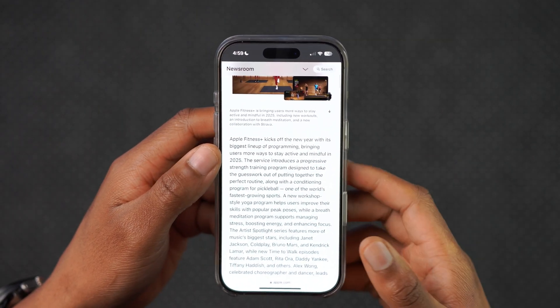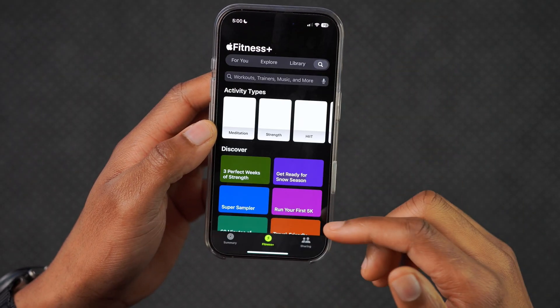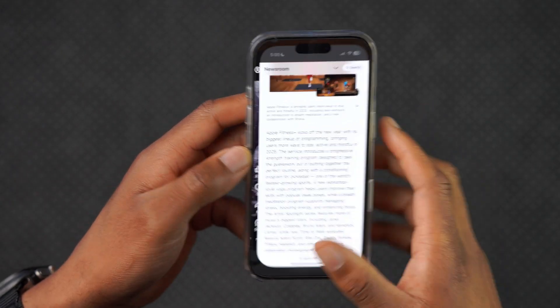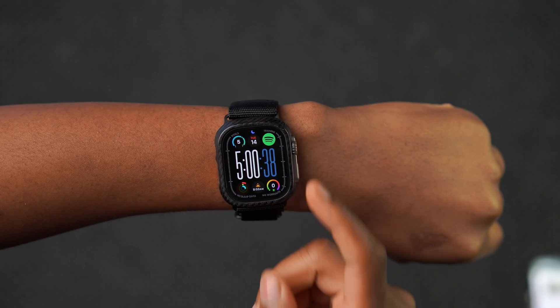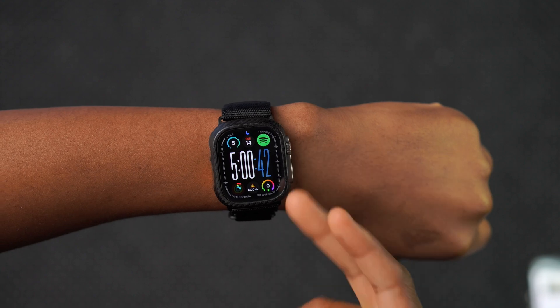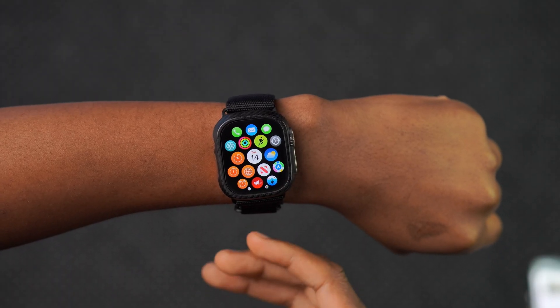These are some of the new things you can check out in the Fitness app. My Fitness+ subscription is still active. Those updates are going to work in conjunction with your watch, even though they aren't exclusively brought over by watchOS 11.3. These are new things you can try out when doing workouts and trying to stay in shape and healthy.